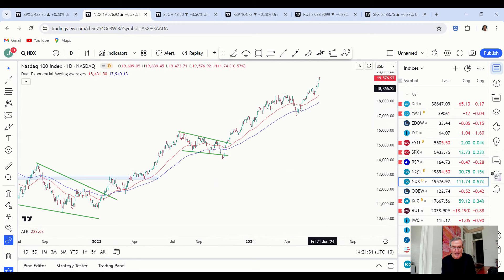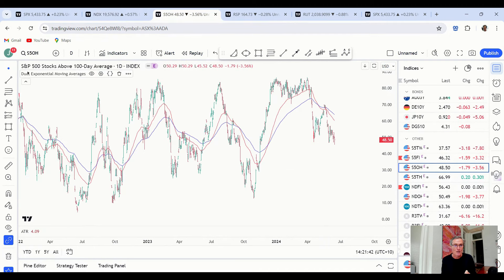The fascinating part of all this is what's going on under the surface. This chart shows the percentage of S&P 500 stocks above their 100-day moving average. While we've got the S&P 500 hitting a new all-time high, the percentage of S&P 500 stocks above their 100-day moving averages is just 48.5%. So more than 50% of S&P 500 stocks are below their 100-day moving averages — and that's not what you'd expect in a bull market.